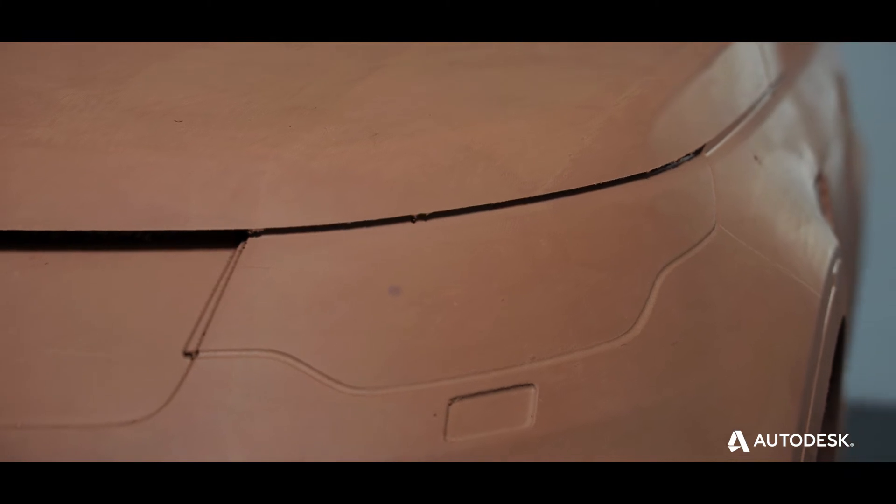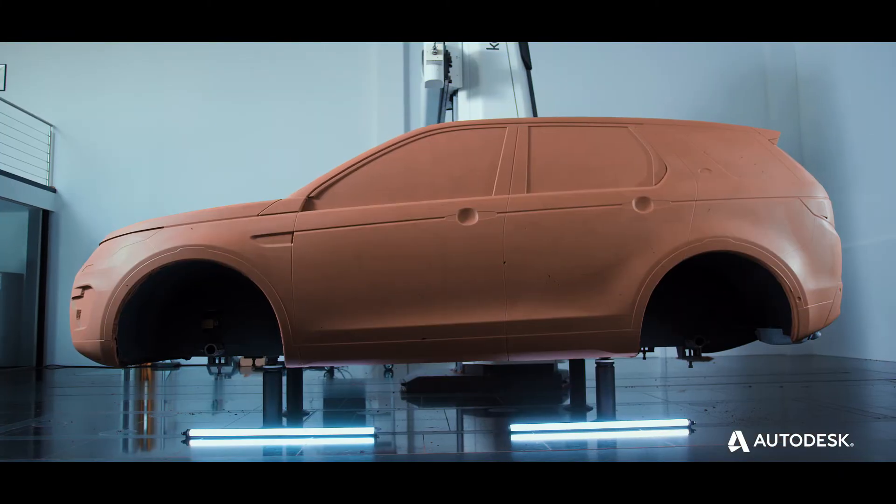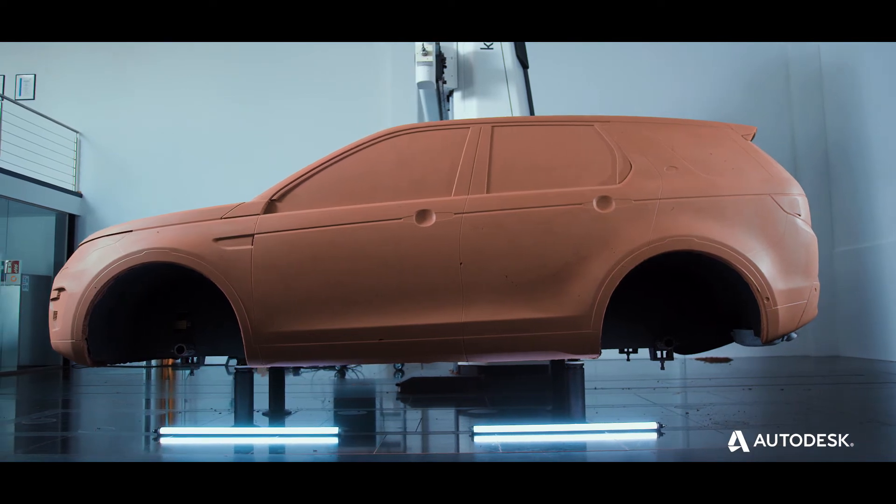Converge your design and manufacturing processes to build your studio and secure your place in the future of automotive design.